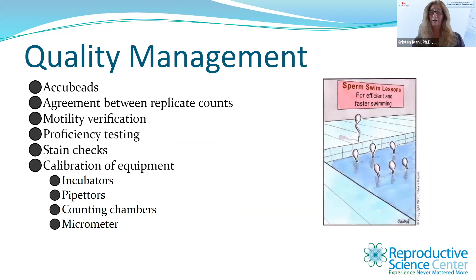Quality management in semen analysis is critical — it seems like a simple test but we need control processes. Training and competency evaluation are essential. Use acubeads to ensure sperm count accuracy and agreement between replicate counts. Perform some sort of motility verification and proficiency testing. Check your stains for contamination and make sure they are staining correctly. Calibrate your equipment — ensure the incubator is at the right temperature, pipetters are measuring accurately, counting chambers are not scratched or damaged, and any micrometer measurements are calibrated.